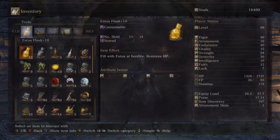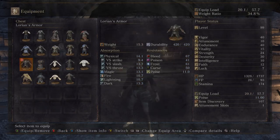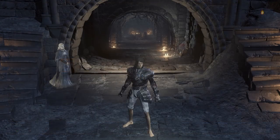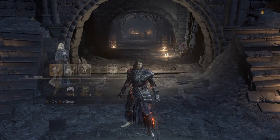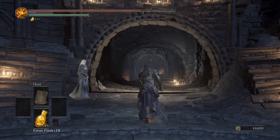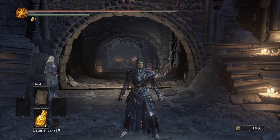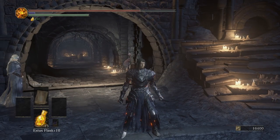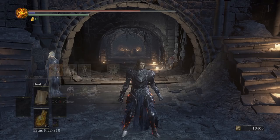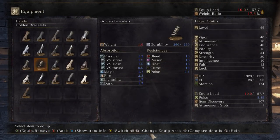Next we have Lorian's armor — that's the twin prince, the better twin, with Lothric. This is a pretty good looking armor on both male and female. I like it: it's nice and clean up top and kind of messy down on the legs, and I kind of like that contrast. It's not one of my favorite armors but it does look pretty good.